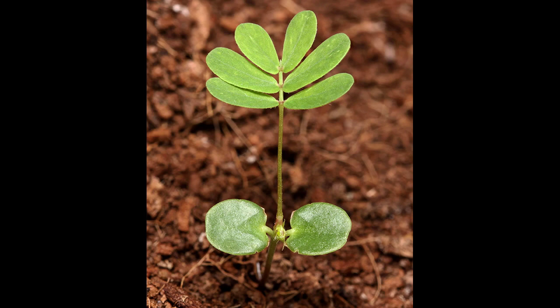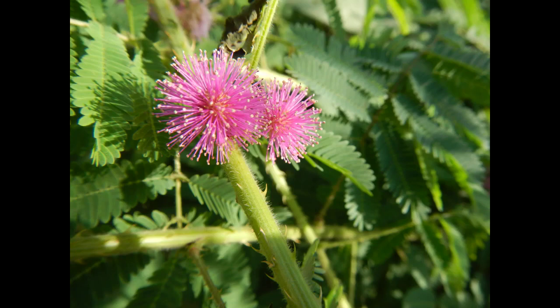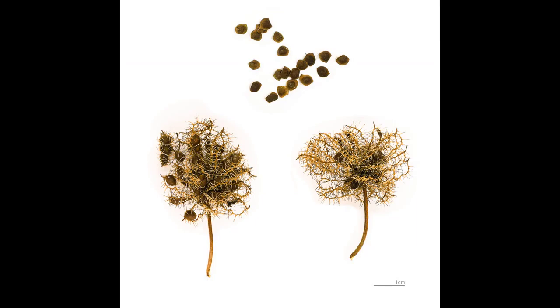So, what makes this plant so special? As its common name suggests, Mimosa pudica is extremely sensitive to touch and movement. When you brush against its leaves or stems, they fold up quickly, a phenomenon known as seismonasty.